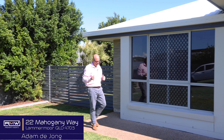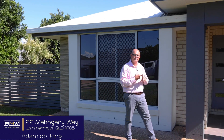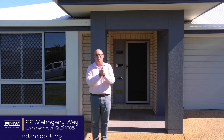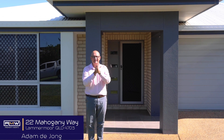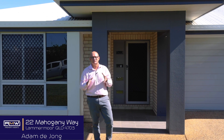22 Mahogany Way here in Lammermoor. Side access, four bedrooms, two bathrooms, two living areas, the kids retreat or office — depending on what you need — and we are walking distance to Sacred Heart Primary School and Lammermoor Beach. If it sounds like something you're chasing, give me a call and we'll check out 22 Mahogany Way together.